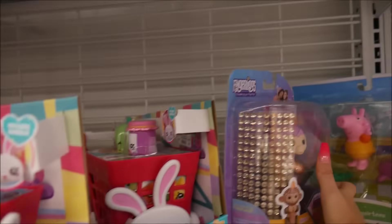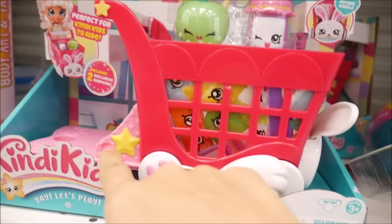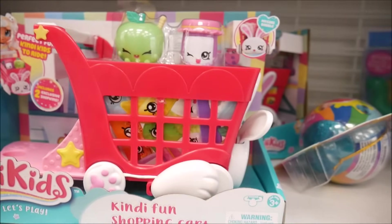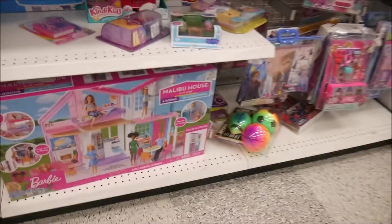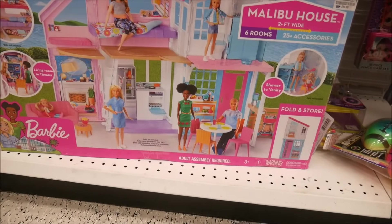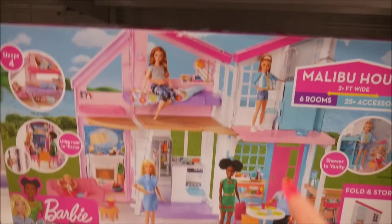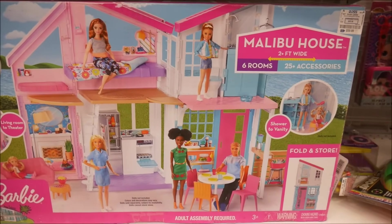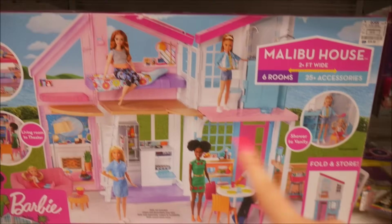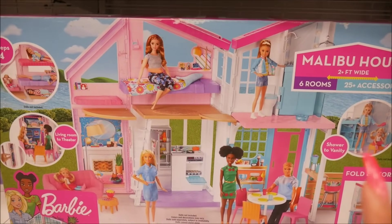Oh, blinged fingerlings! They've got glimmer ones and also these cute ones where you can put your little Candy Kid in a shopping cart — adorable. I may have new Candy Kid videos coming up. Oh, and there's a $60 Malibu house — it folds up! Six rooms, 25 accessories. If I was going to buy a dollhouse I would buy this.